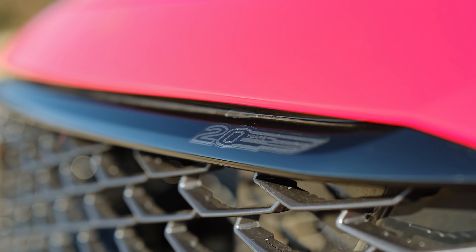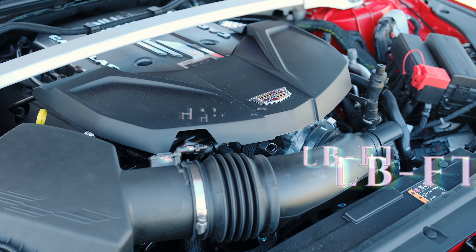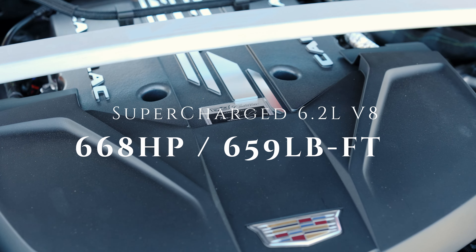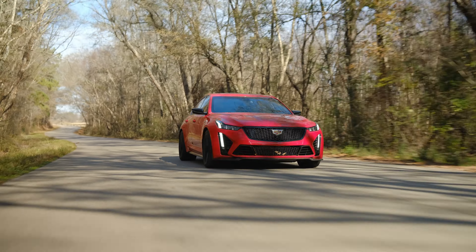The 2024 Cadillac CT5V Blackwing commemorates 20 years of V-cars from Cadillac. The rear wheels are powered by a 6.2-liter supercharged V8, making 668 horsepower and 659 pound-feet of torque through a 10-speed automatic or, if you're lucky, a 6-speed manual transmission with rev match.